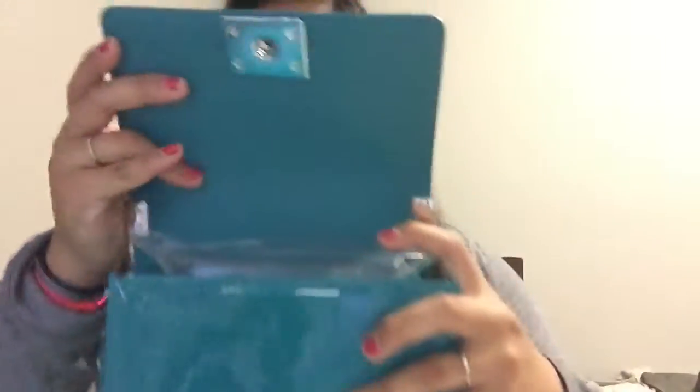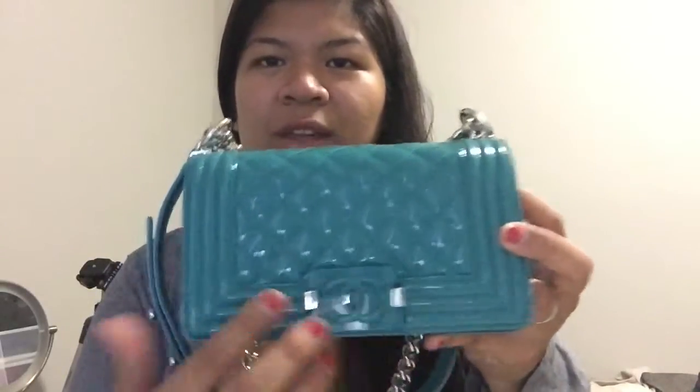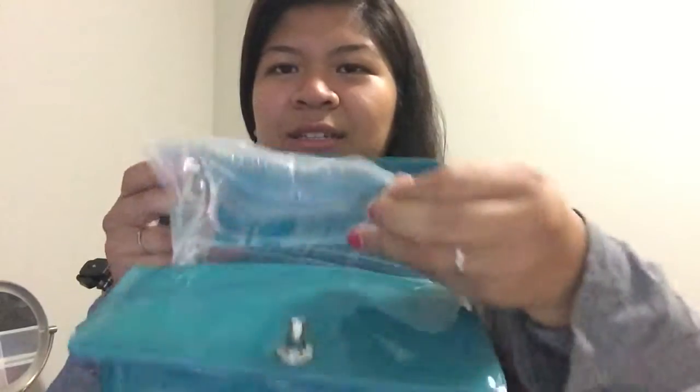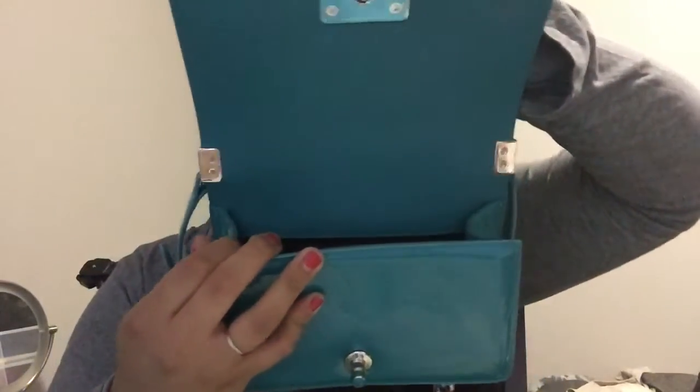I did use this while in Vegas and it currently has stuffing inside. To open it you just press the clasp, and to close it's the same way. It has shiny silver hardware, and the one on the way has ruthenium hardware, so I'm happy to get a little diversity. Inside it looks like this — just a black canvas interior.